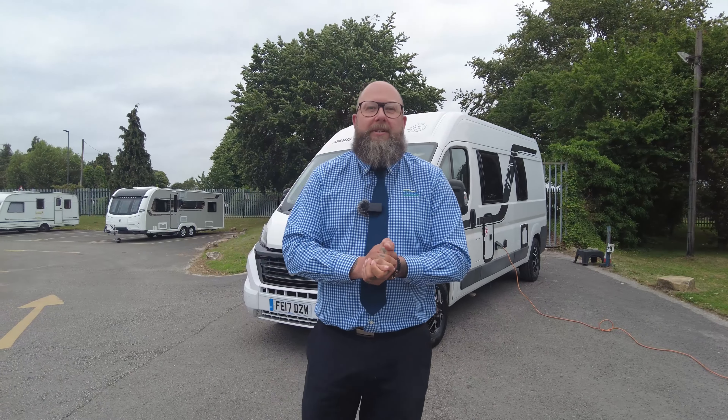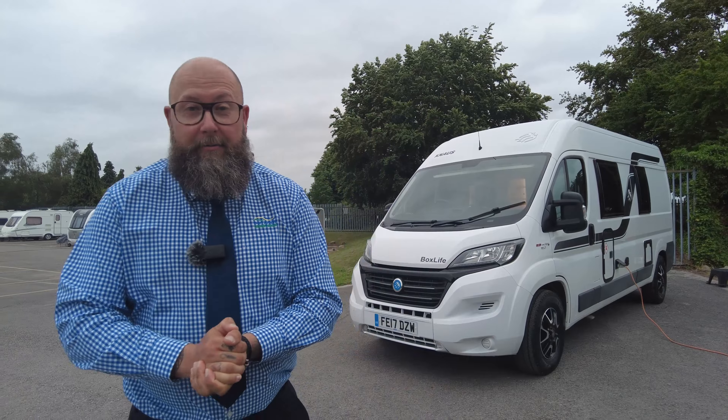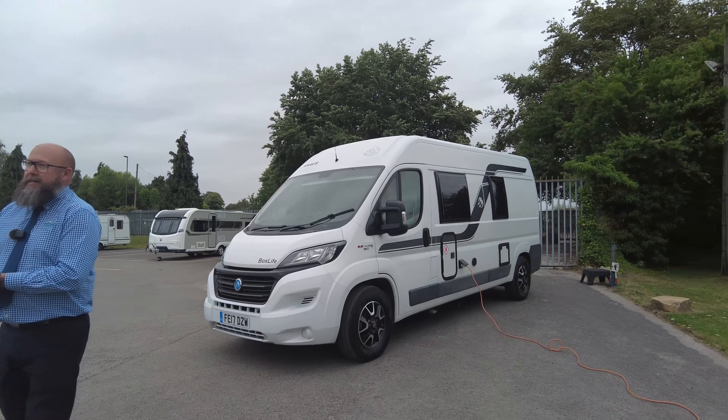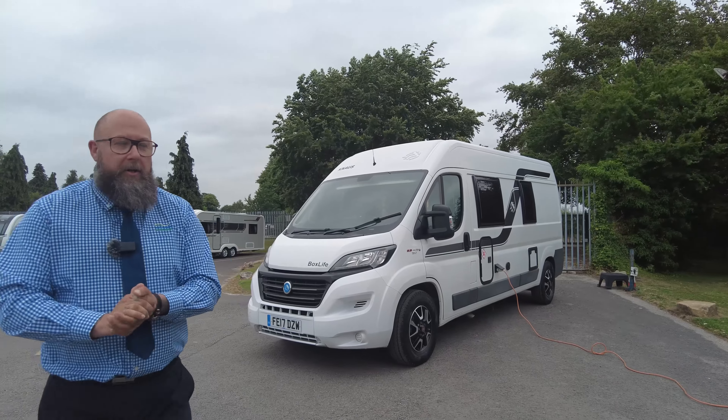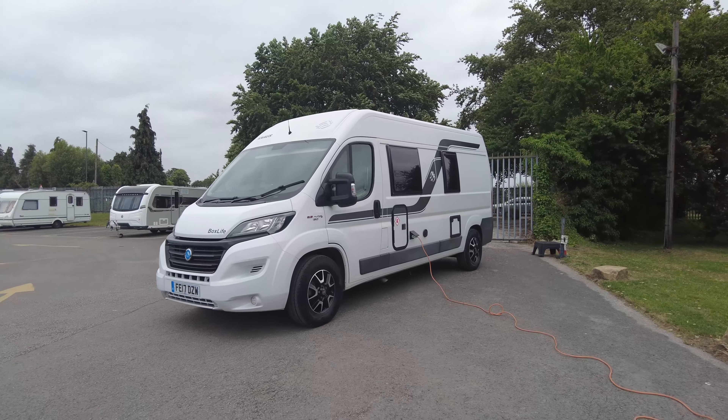Hello everybody, it's Mark from Donay Mott Leisure Kingdom. Thank you for joining me today here at the showground at Donay Mott Leisure in Hilton. So this afternoon I have for you, for all you campervan fans, a 6-metre 2017 Knauss Boxlife 600MQ.